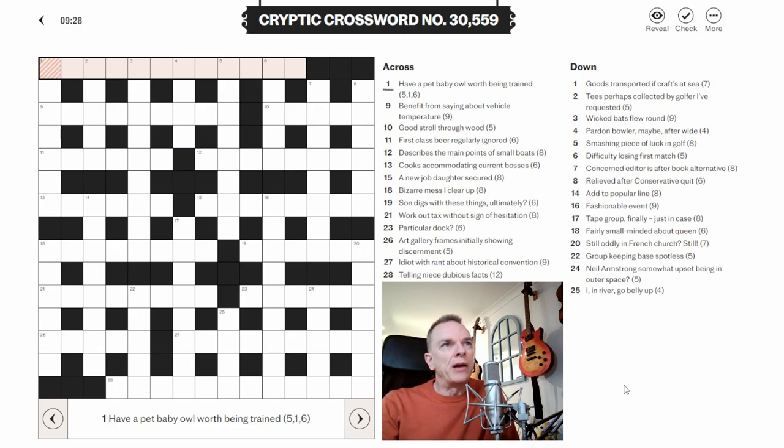My first tip for reading cryptic crossword clues is to try not to get sucked into reading the sentence and trying to make a meaning out of the sentence. Really, try to identify the definition and then try to see what the wordplay is. And then it's literally word by word — you're taking each word in turn. There's some sort of code that gives you the clue. So let's get started and see where I go with this crossword.